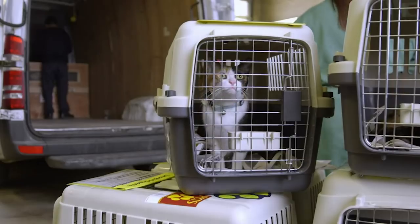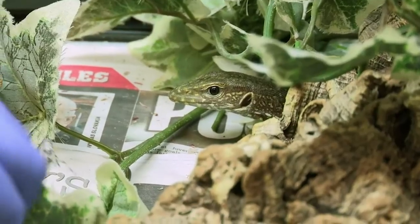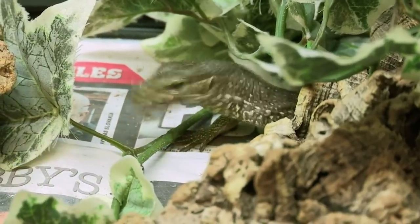Most animals arrive at the centre as officially registered passengers, but some manage to slip in under the radar. Stowaways. We've had a few over the years, but thankfully they're not that regular.